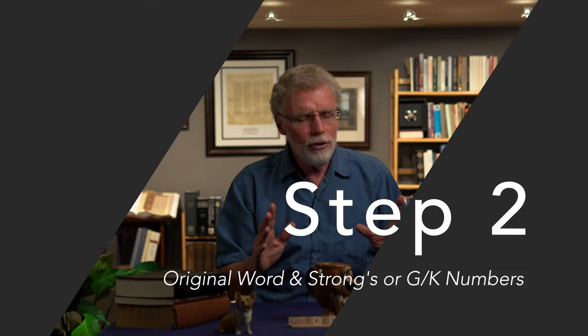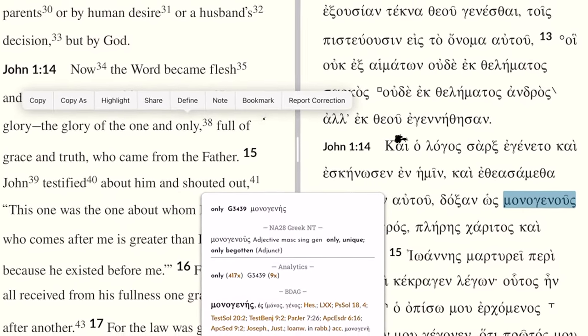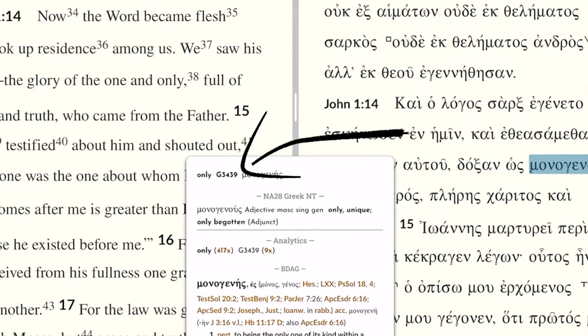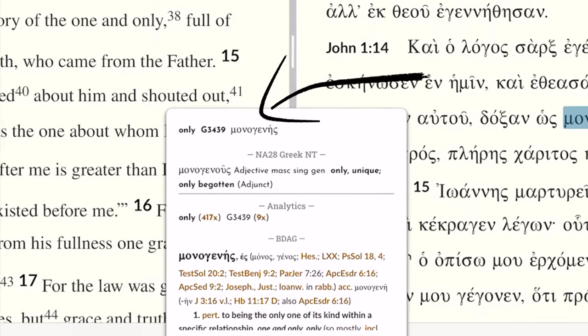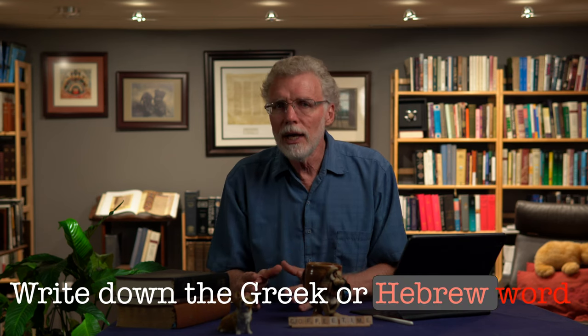Step two — and this is where the software comes in so handy. When we click on 'one and only,' we find that the Greek word translated here is monogenes, and its key number is G3439. If your version of the Bible uses the GK number system, then the number would be 3666. Write down the number and write down the Greek word and its transliteration. This gives you key information to help you make sure you're looking at the right word when you go through all the other different resources.